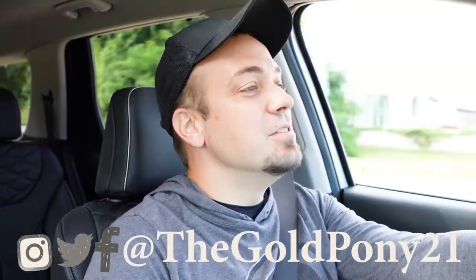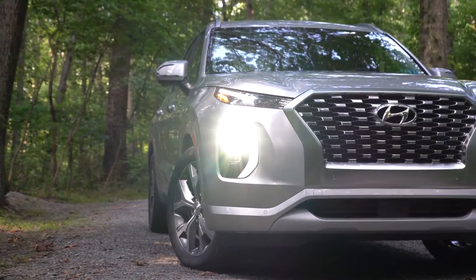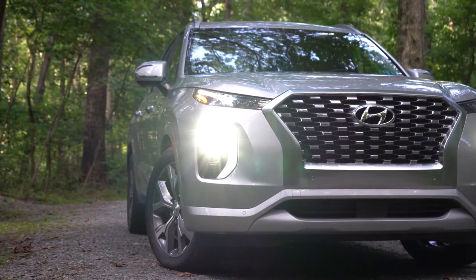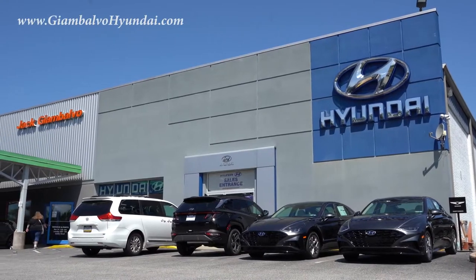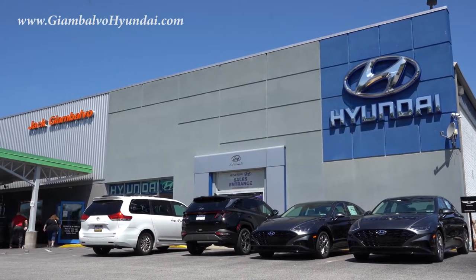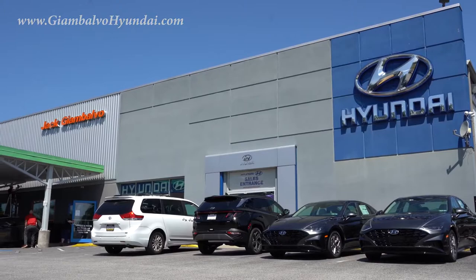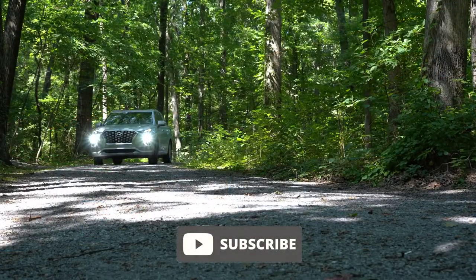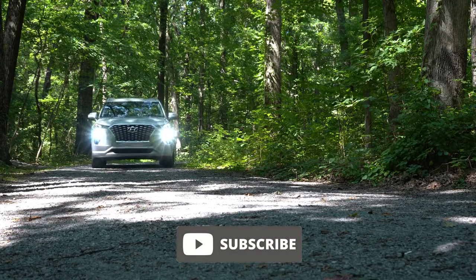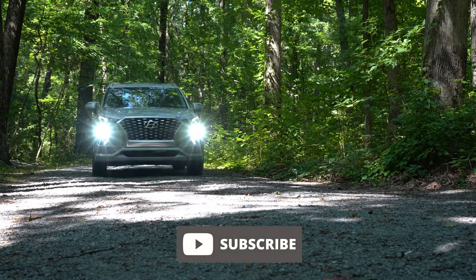What is up you guys, welcome back to another one. If you're new to the channel, I am Gold Pony — I do new car, truck, and SUV reviews on YouTube. Today we are in the new 2022 Hyundai Palisade, courtesy of Jack G and Balvo Hyundai in York, PA. Check out the link in the description box below. I wanted to check this one out because if I were to get a new SUV right now, it would be a three-row SUV, and this would certainly be a contender.